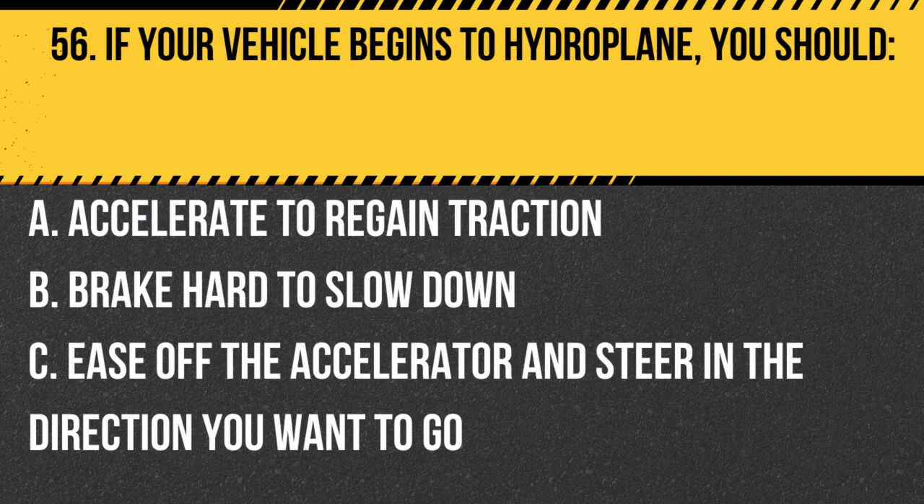Question 56. If your vehicle begins to hydroplane, you should… A. Accelerate to regain traction. B. Brake hard to slow down. C. Ease off the accelerator and steer in the direction you want to go. Answer: C. Ease off the accelerator and steer in the direction you want to go. If your vehicle begins to hydroplane, ease off the accelerator and steer in the direction you want to go. Do not brake hard or make sudden turns.